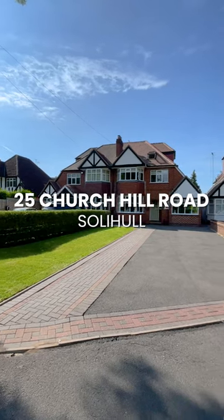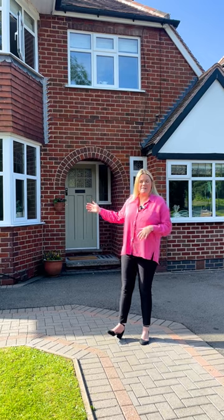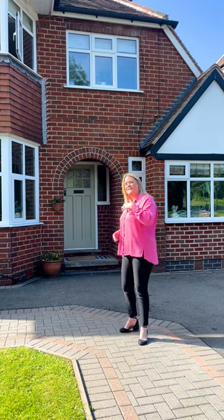Hi, I'm Amy from DM & Co. I'm on 25 Churchill Road in Solihull Town Centre. I've got this 1930s traditional four-bed, semi-detached property coming to the market very shortly. Come take a look inside.